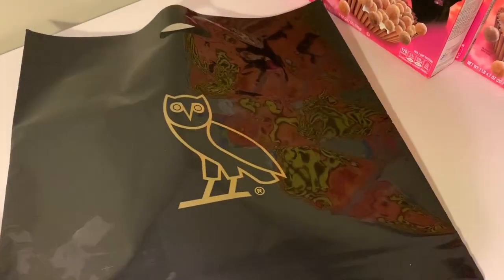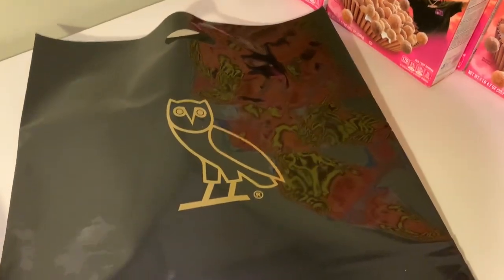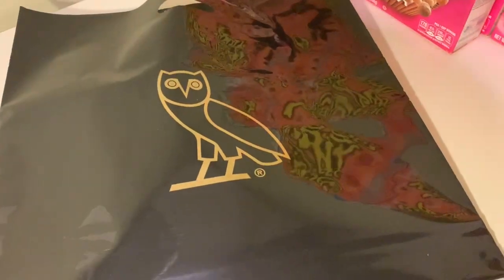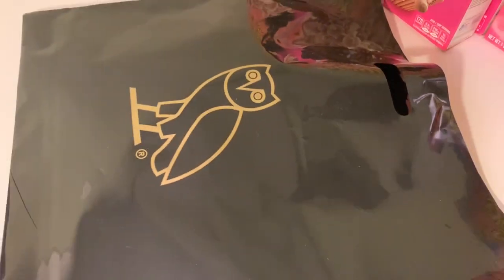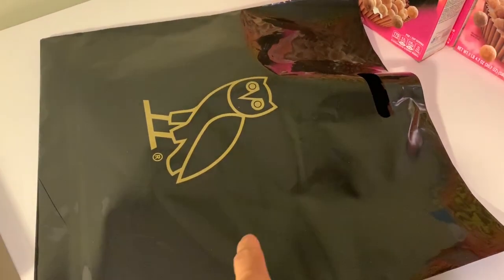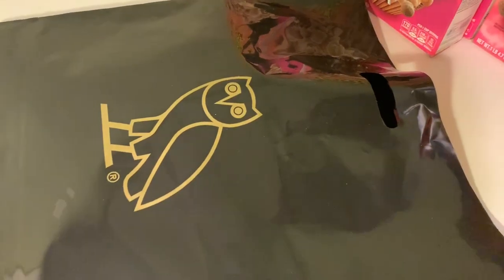What is going on guys, Justin from OVO Update back again with another video. Today we got a quick unboxing — just got back from OVO Dundas and I got a t-shirt from the most recent drop this past Friday. I just want to show you guys quickly what I got. Before I get into this bag, let me know in the comments what you ended up picking up from this release. Without further ado, let's get straight into it.